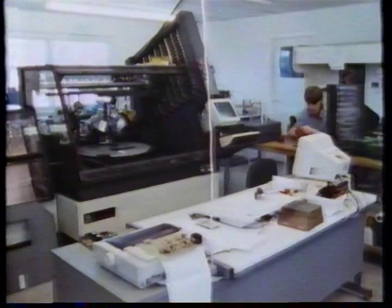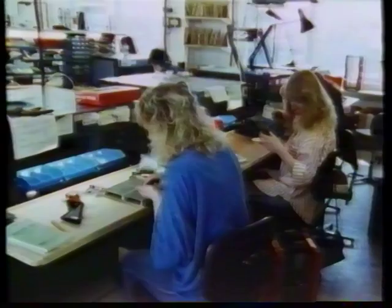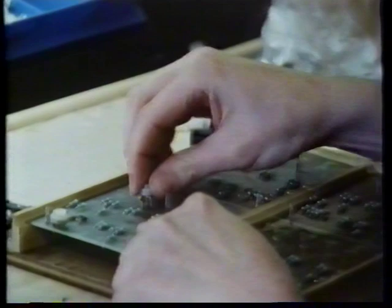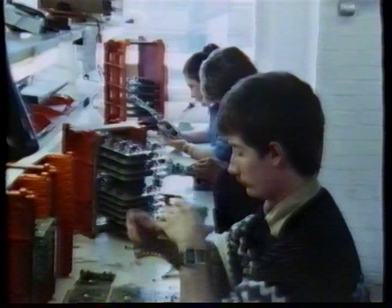Naim do all their own assembly. The robot insertion machine works at three times the speed of the best human operative and doesn't make any mistakes. It's very flexible as well as accurate. It can be used for the assembly of a single board or a run of several hundred. Information about the circuit board can be transferred to the robot from the computer-aided design system.